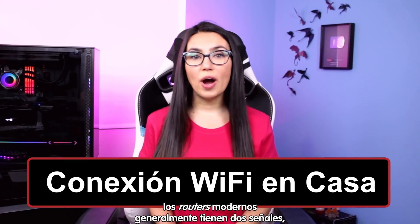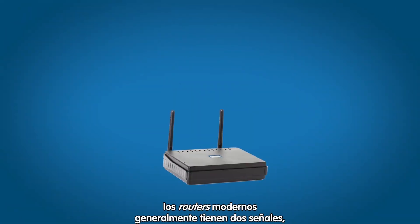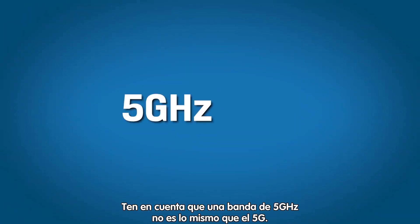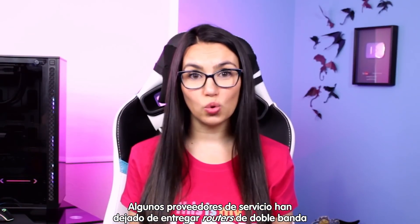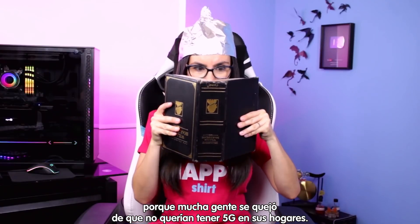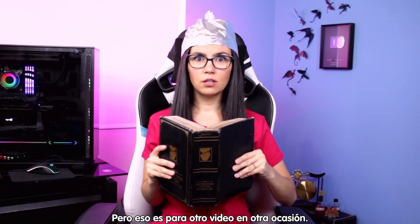Speaking of your router — modern wireless routers usually have two signals: a 2.4 gigahertz band and a 5 gigahertz band. Note that a 5 gigahertz band is different than 5G. Some service providers have stopped giving dual-band routers because too many people complained about not wanting 5G in their houses — but that's a whole separate video for another day.